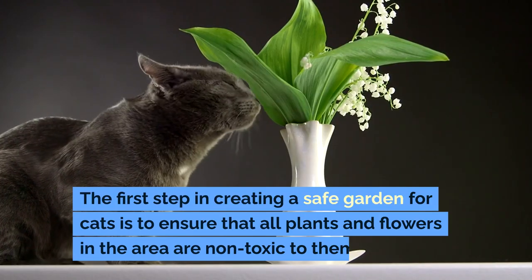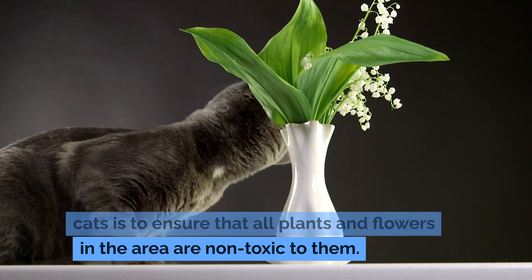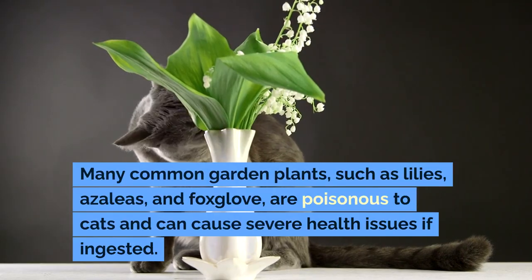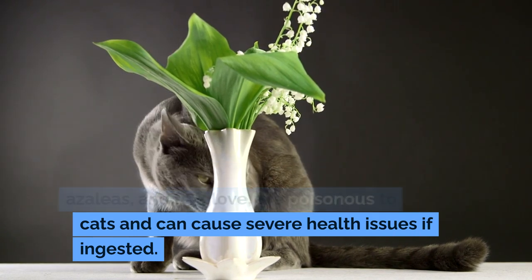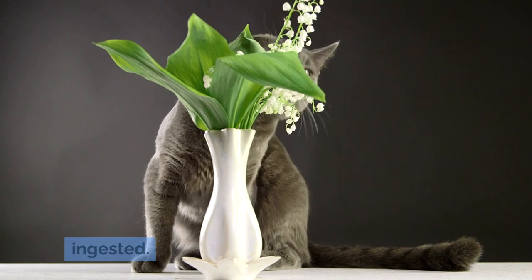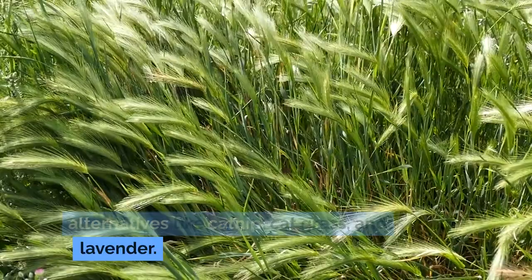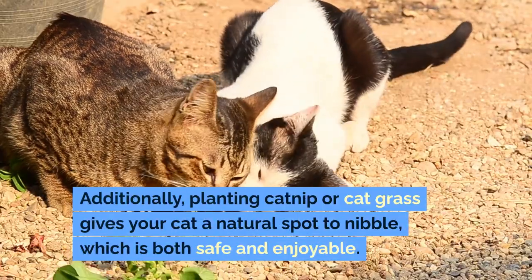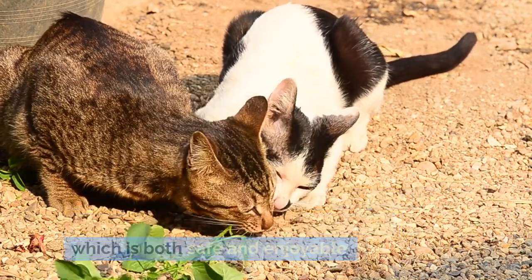The first step in creating a safe garden for cats is to ensure that all plants and flowers in the area are non-toxic to them. Many common garden plants, such as lilies, azaleas, and foxglove, are poisonous to cats and can cause severe health issues if ingested. Replace harmful plants with cat-safe alternatives like catnip, cat grass, and lavender. Additionally, planting catnip or cat grass gives your cat a natural spot to nibble, which is both safe and enjoyable.